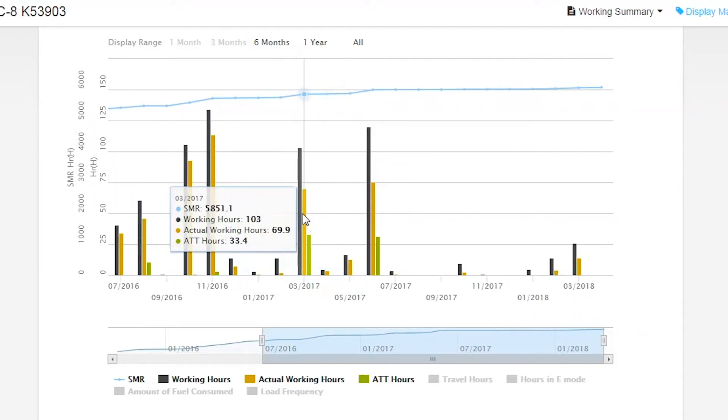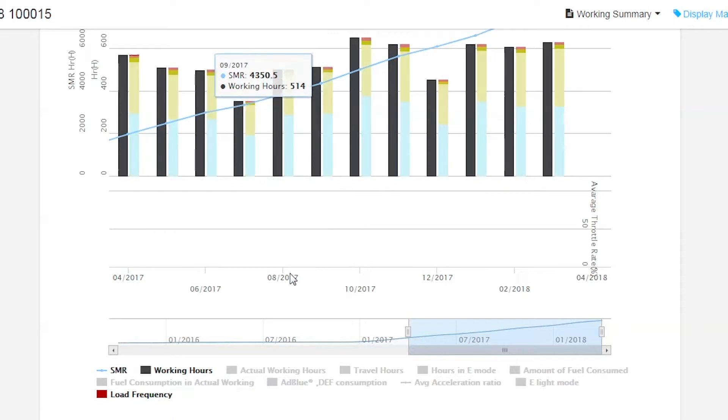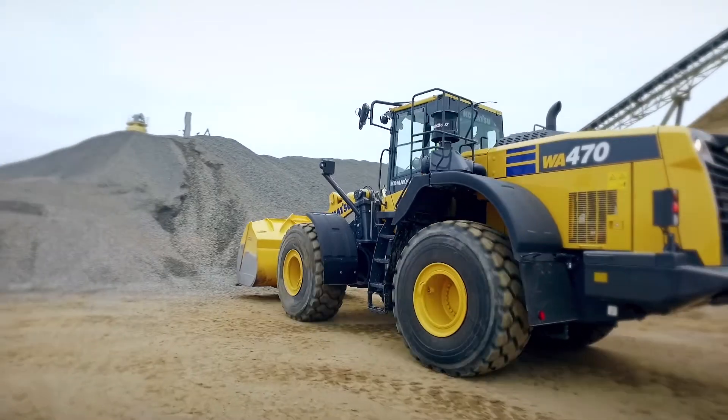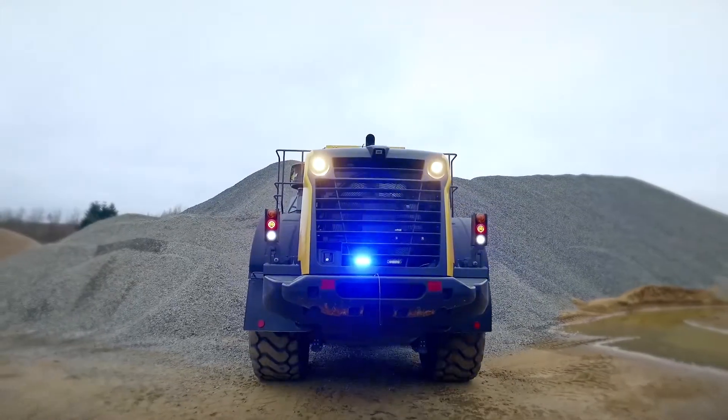There is reporting that is available to customers in Komtrax. There are also activities like correct machine selection at the moment of purchasing new equipment, and benchmarking — comparing your machine with other machines in the market or in the country.